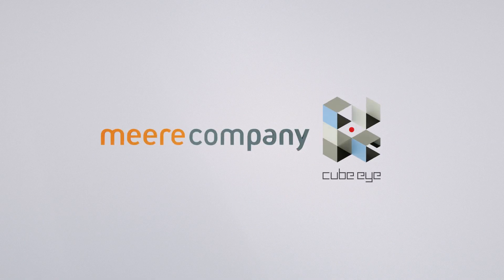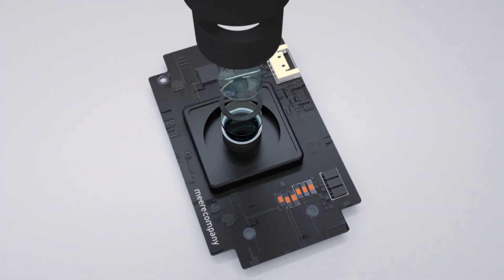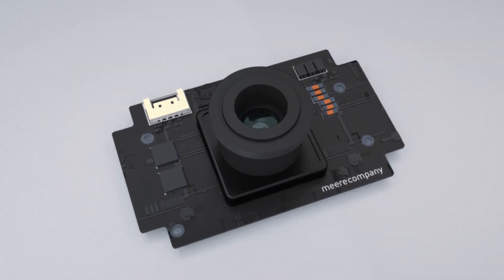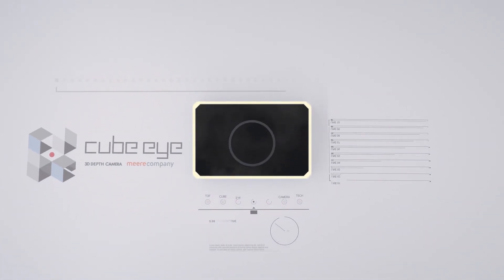Mireille Company pursues a better tomorrow with advanced technology. Based on continuous research and independent technology, Mireille Company has developed the TOF 3D Depth Camera with a higher level of performance.